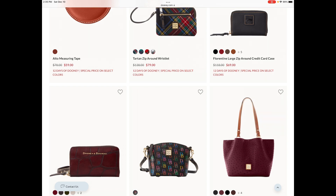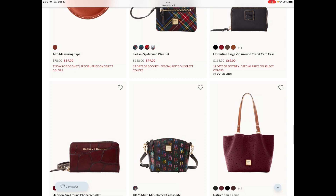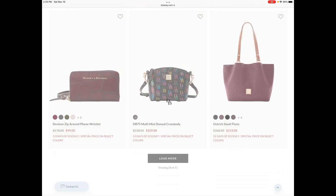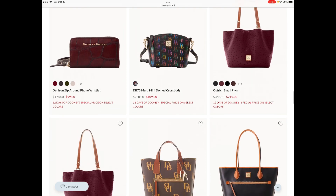I'm not sure why anyone would need an Alto measuring tape, but $59 is the lowest I've seen it since Dooney released it. It's kind of like the wine carrier, the firewood holder, or even the Alto blanket and blanket carrier — those are just niche items and they may not appeal to everyone, because not everyone will have a need for them in their collections or a reason to use them.